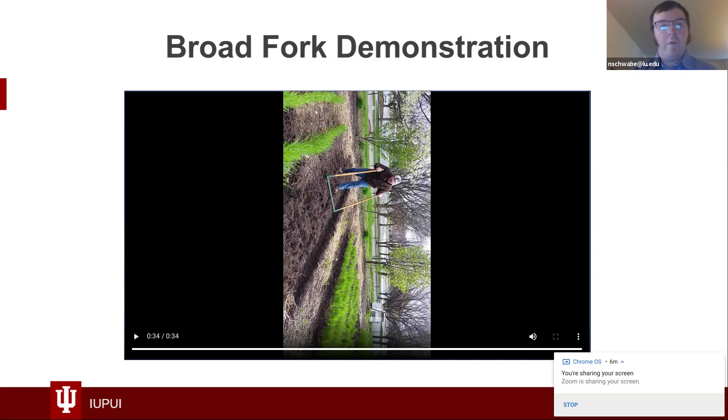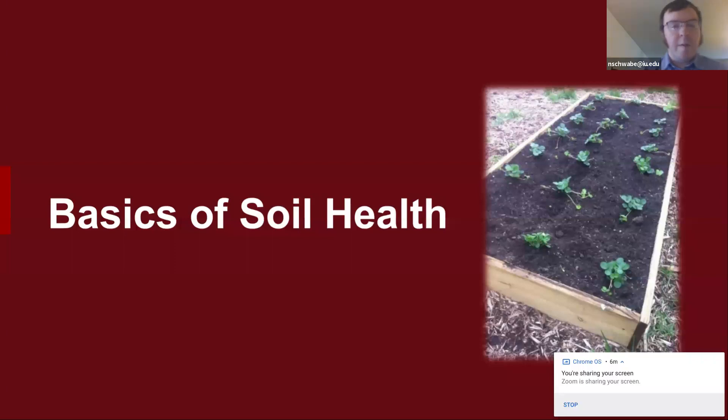This is really important for potatoes, carrots, kohlrabi, beets, radishes — things like that. It's kind of an expensive tool, more expensive than a regular pitchfork, which can do the same thing — it just takes more time. Moving on to the basics of soil health: soil health is determined by a number of factors. The three I'll be discussing are cover crops, crop rotation, and composting.